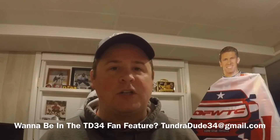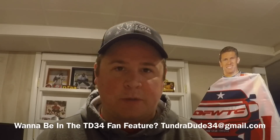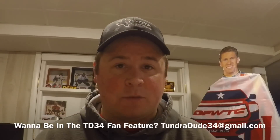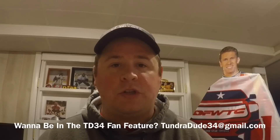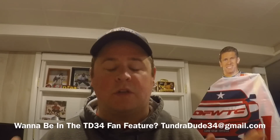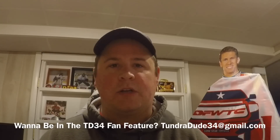Thank you for watching, guys. Don't forget, tomorrow night — Wednesday — at 7 p.m. Eastern we have our live stream. Bring your questions, bring your good time, and I will bring the Diet Pepsi and we will have some fun. I hope to see you tomorrow, and thank you for tuning in today. TundraDude34 at gmail.com — don't forget — and Twitter and Instagram at TundraDude34 if you have any other questions, or comment below any of these videos. I thank you for watching. Have a great evening.